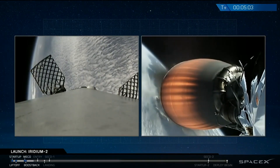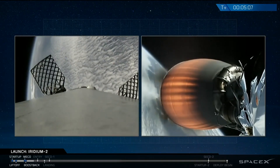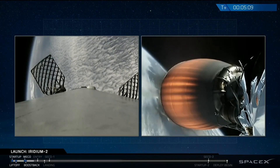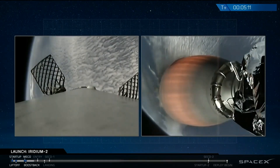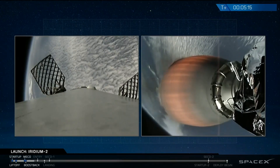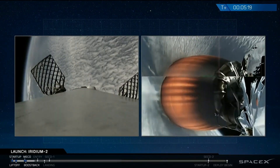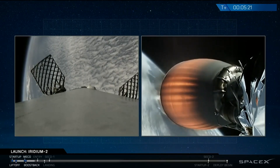T plus five minutes into flight. The second stage continues to perform well, carrying 10 Iridium satellites to a parking orbit. The next major event is entry burn. We will light three Merlin 1D engines on the first stage — that will slow us down for entry through the atmosphere. That's a fairly long burn, should be coming up in about 30 seconds.